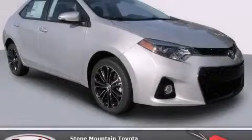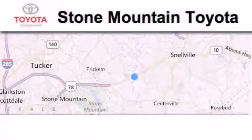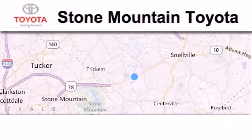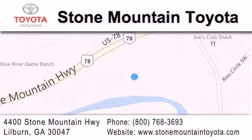Contact us today and schedule your opportunity to see this vehicle in person. Stone Mountain Toyota Scion is located at 4400 Stone Mountain Highway in Lilburn. Our goal is to exceed all of your expectations to ensure that you'll return for future visits.